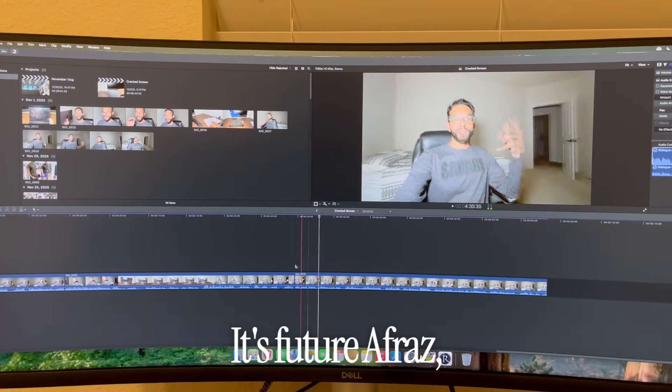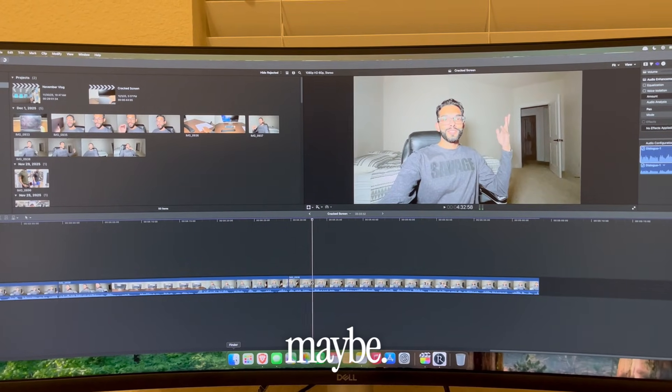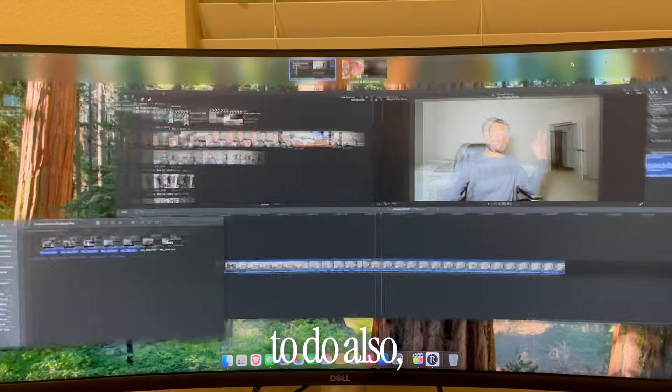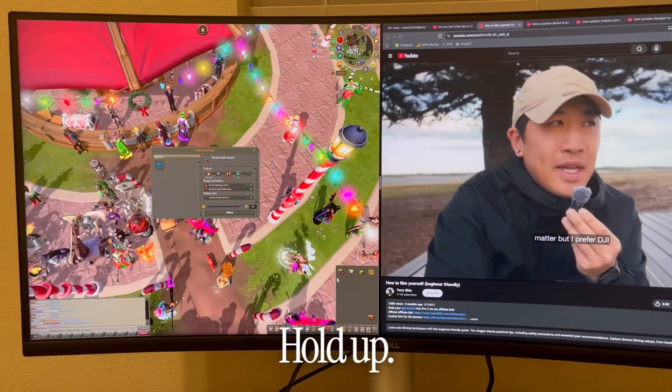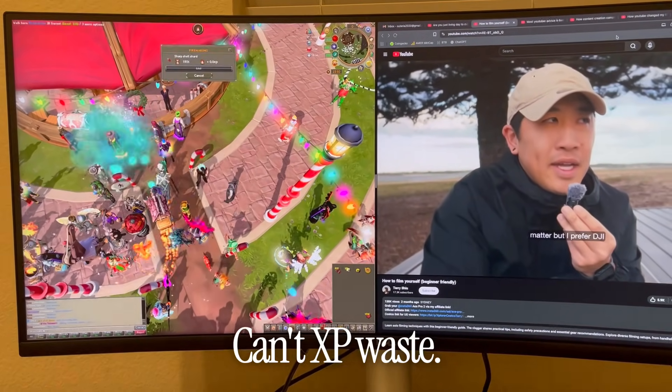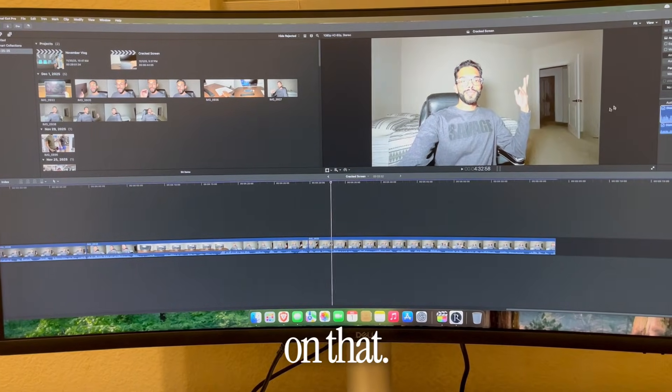Quick little break here — it's Future of Fros and I'm literally editing this video. One thing I really wanted to show you is what RuneScape looks like on this setup — literally no lag or anything. Can't XP waste! Also, setting shortcuts — maybe I should do a whole video on that, put that in the comments.